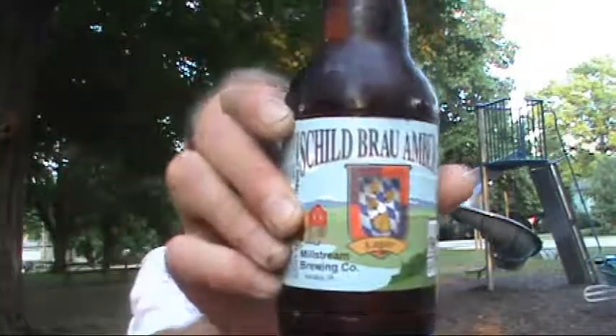Hello, this is Keith from Keith's Beer Reviews. I'm going to do my first outside review today. The heat wave is finally broken. I'm going to do another beer from Millstream Brewery here in Iowa. I'm going to be doing the Schild Brow Amber.